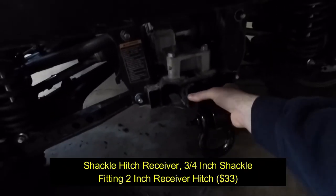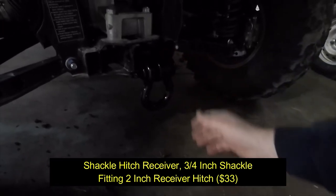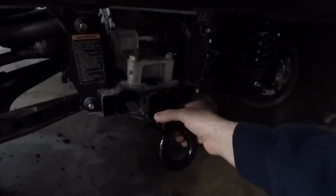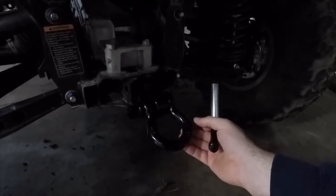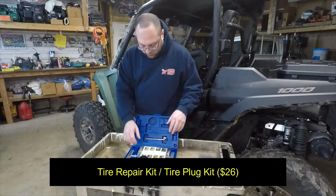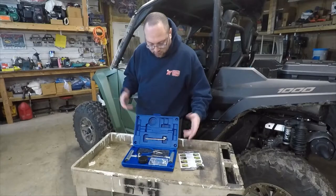This receiver hitch shackle goes into your receiver and locks in place, giving you a nice big shackle on the back so if you need to get pulled out from the rear, you have that option. This definitely needs to go with you. Also — this is a good tire plug kit with everything you need to plug a tire on the trail.